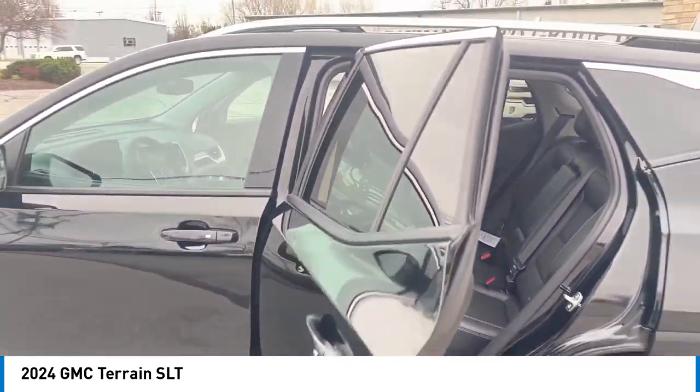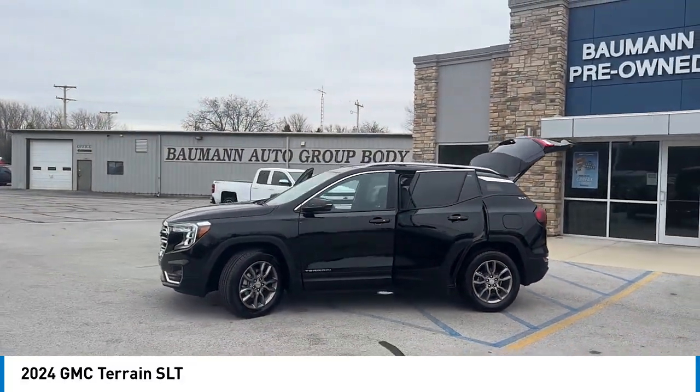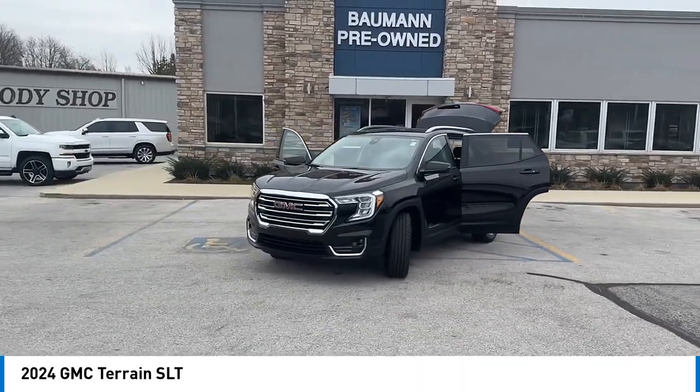Rear spoiler, alloy wheels, power liftgate, brake assist, remote keyless entry, fog lights, four-wheel disc brakes, speed control, electronic stability control, traction control.